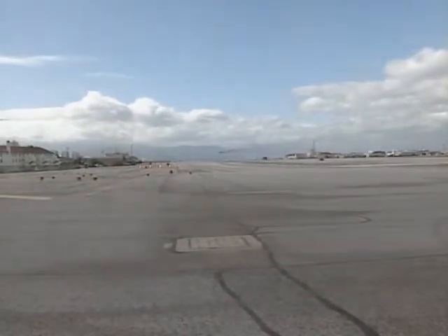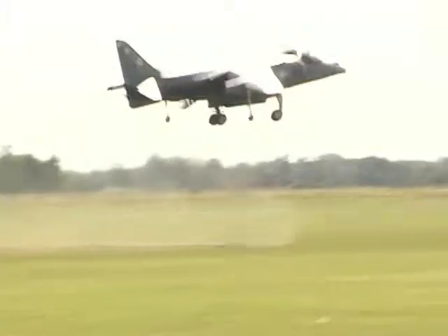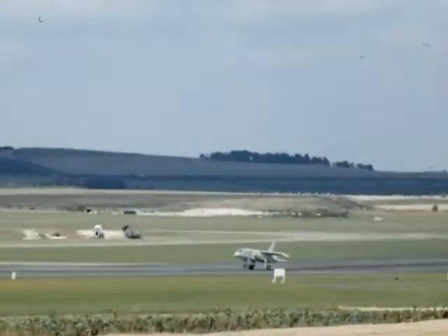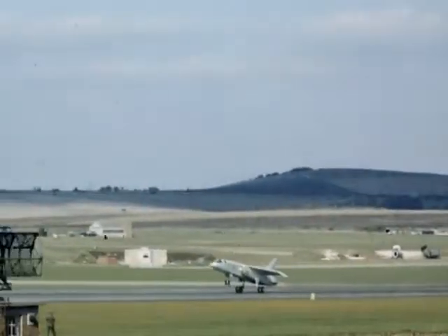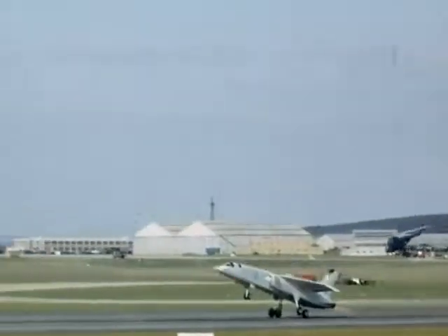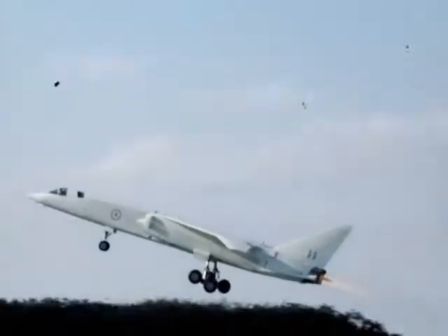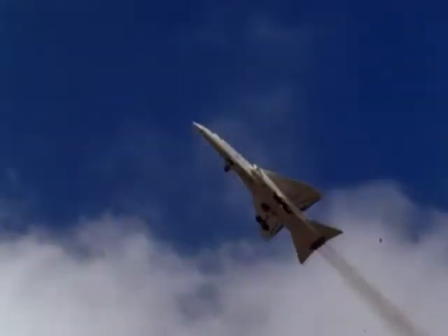The tactical strike role became covered by the Harrier Force. Had the TSR-2 been built, it probably would still be in service today, most likely as a firing platform for cruise missiles and precision-guided bombs.